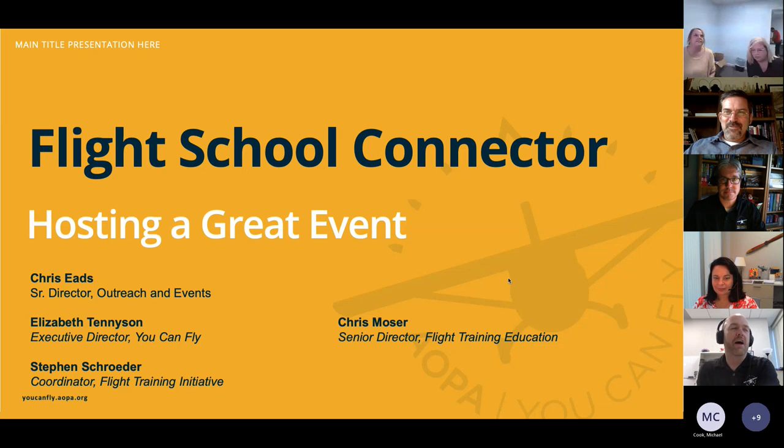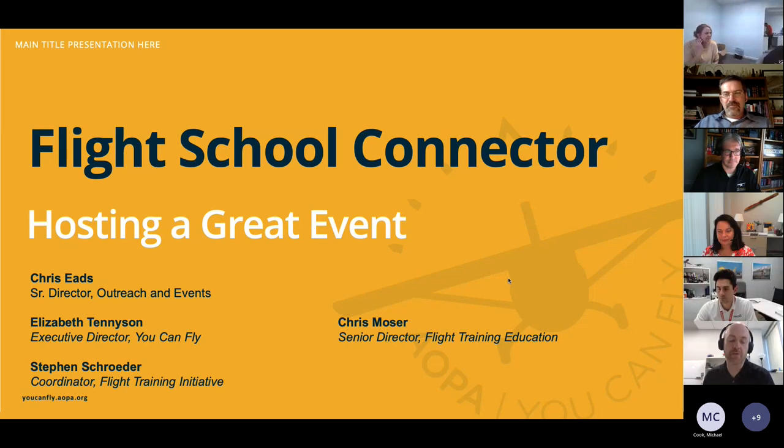Chris has headed up our fly-ins and other events, and he's here to share some industry secrets, best practices, and hard-earned wisdom. Also joining us is our Executive Director of You Can Fly, Elizabeth Tennyson, and behind the scenes Steven Schroeder from the Flight Training Initiative team. My name is Chris Moser.